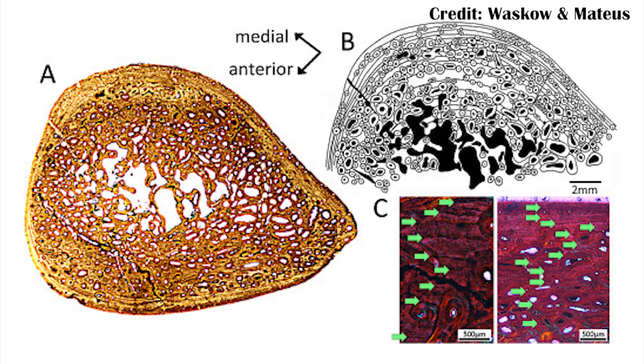Histology is the study of tissues. And in paleontology, it generally involves taking a saw and cutting open a fossil bone. From that, you can actually start to see some of the different features, especially if you cut off a very small piece of it, adhere it to some glass, and then grind it to 0.03 millimeters thick.